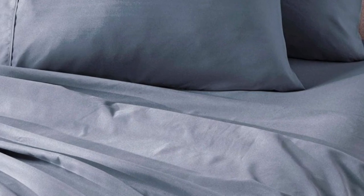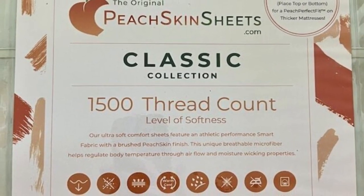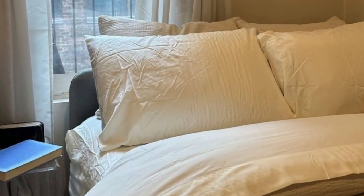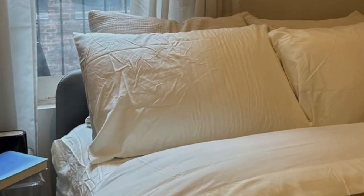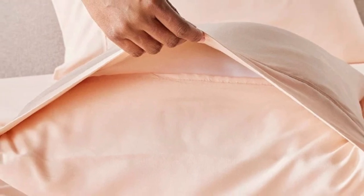The sheet set comes in all standard sizes, and you can choose a split king size with two fitted sheets if you own an adjustable bed. You can choose between 23 colors ranging from neutrals to bright red, blue, and orange. Peach Skin Sheets offers a 30-day guarantee during which you can return the sheets for a full refund minus shipping costs. The classic sheet set is backed by a one-year warranty against structural defects.